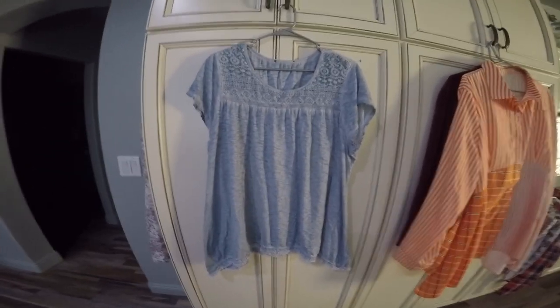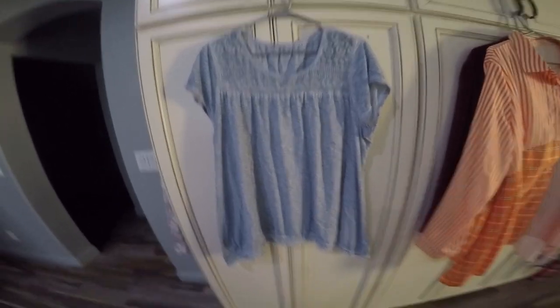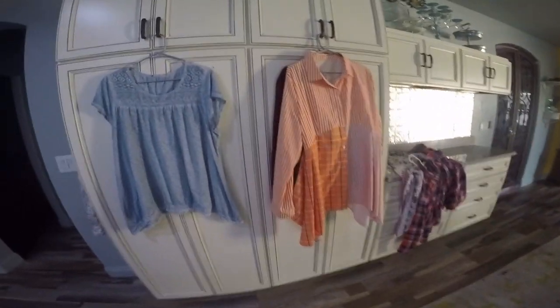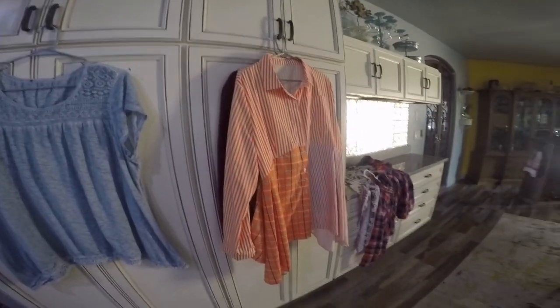I hope you have enjoyed shopping with me today — I sure had a really great time. Thrifting is one of my favorite things to do, especially when I come across a bargain like $2 clothes. Until next time, remember: use what you have, or go get it at the thrift store, to make your life more beautiful. Bye!